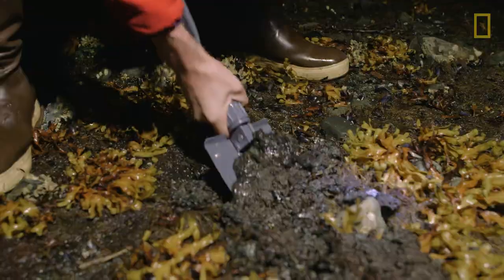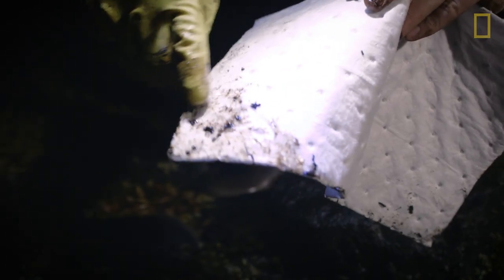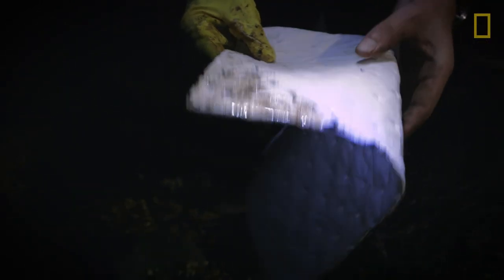This is an oil sorb that we took off the boat, and it is designed for oil to cling to it. If you dip it in water, it will come out white. If you dip it in oil, it will come out black.